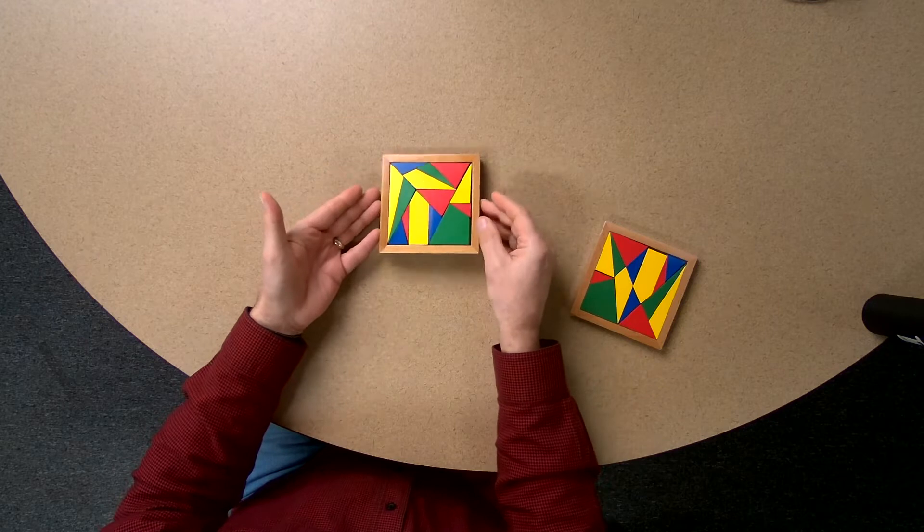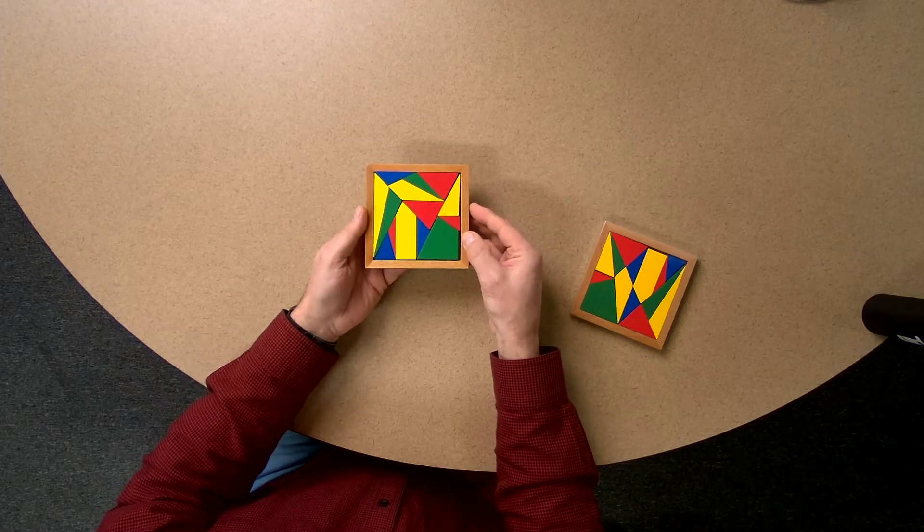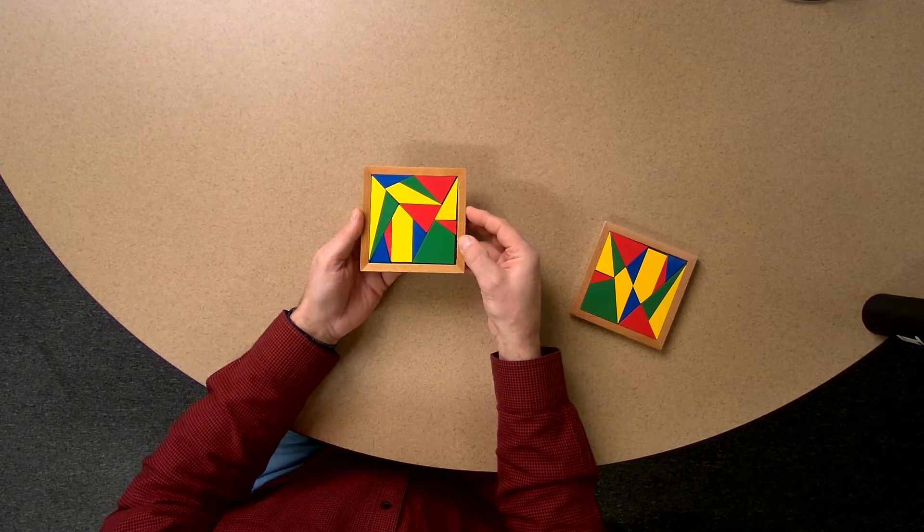And it's challenging, as you can tell by looking at it. The colors really don't help you, but they do help you distinguish the shapes, and I think once you learn it, the shapes themselves will be something that guides you.